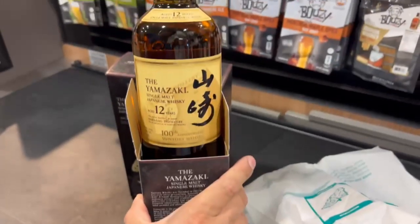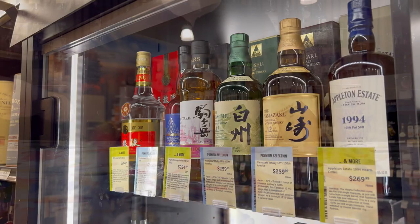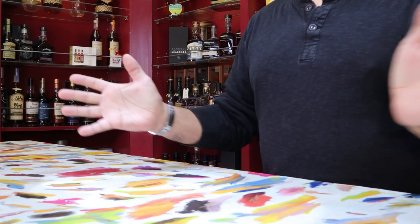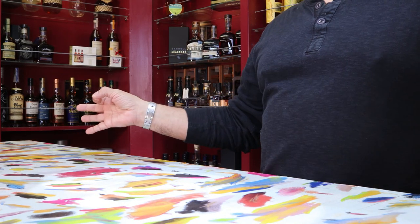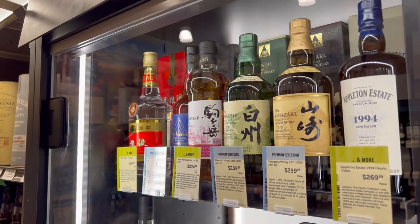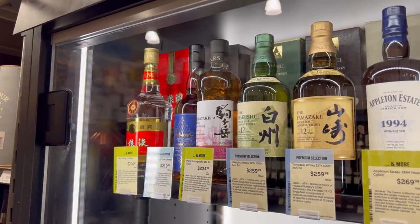So today we are doing a wander for the Suntory 100th anniversary Yamazaki 12, Hakushu 12, and Hakushu 18, that spans across the American Southwest — from Arizona Total Wines to California Costcos — for these very special, and I would say even unicorn-level, bottles.